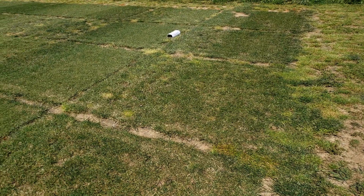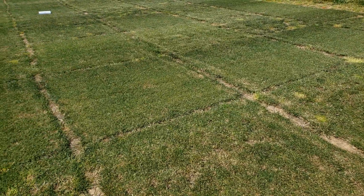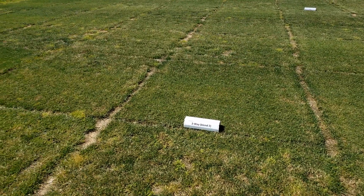Fast forward to June 2020 and this is what this test currently looks like. There's decent recovery through the spring but several of the non-spreading varieties are still thin. When these images were taken, six games of traffic had been imposed on these plots.